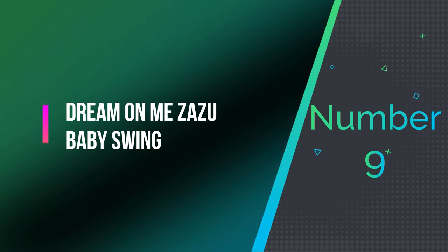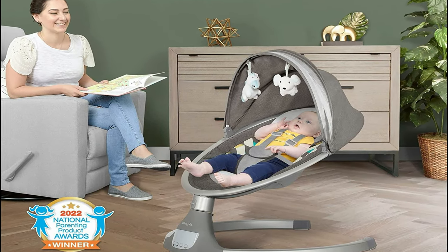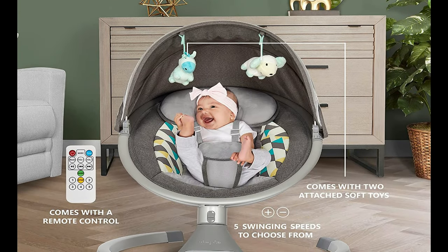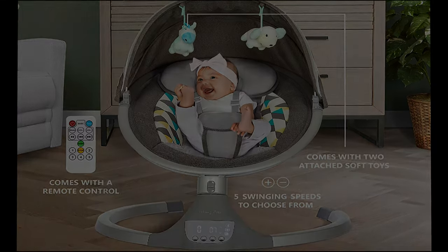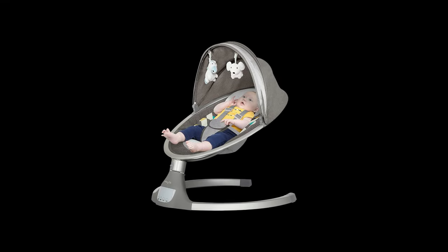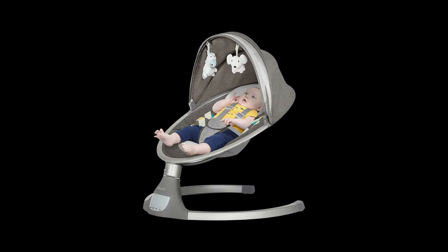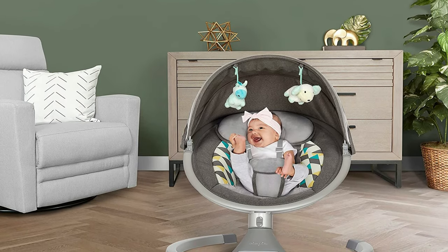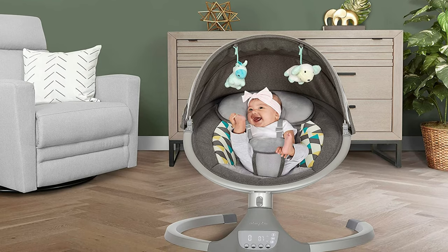Number 9: Dream On Me Zazu Baby Swing. The Zazu Baby Swing is the perfect solution for busy parents who need some hands-free time. With the included remote control, you can easily adjust the swing speed and play your baby's favorite tunes. The swing features multiple speed options to help calm your baby. The Zazu also allows you to play nursery rhymes, psalms, and even nature sounds or white noise from your phone.